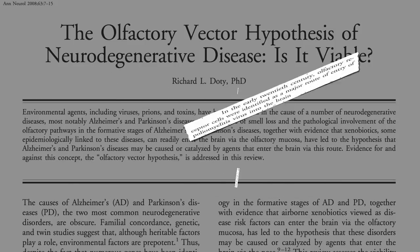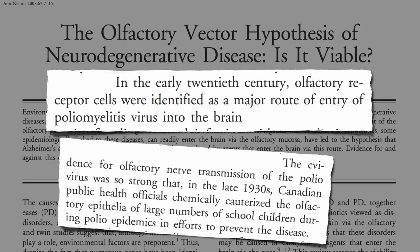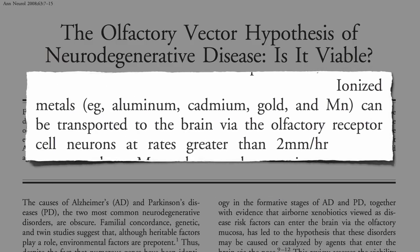That was actually a major infection route for the poliovirus. In fact, public health officials started cauterizing the nasal passages of schoolchildren by spraying caustic chemicals up their nose in an effort to prevent the disease. So the concern is that if people breathe in some aluminum dust or something, it could be transported into the brain through these nerves at a rate of like two millimeters an hour, which is practically two inches a day.